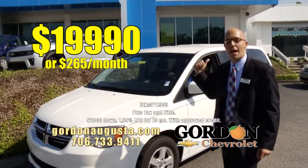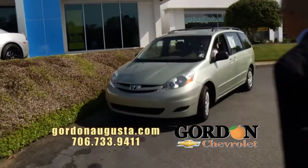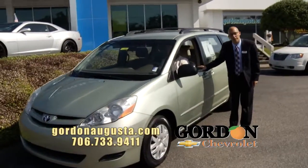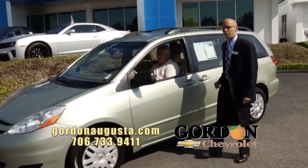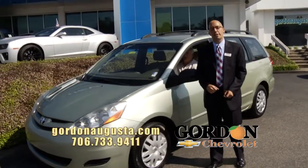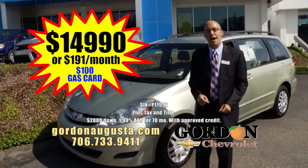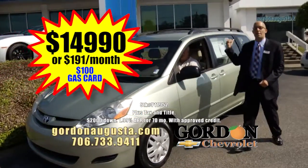Unbeatable. Coming up behind that, if you want the van everyone's talking about, here it is — 2008 Toyota Sienna minivan. What a great metallic green outside on this car. On the inside, you've got titanium interior, all the power options, reliable minivan, great storage, great family transportation, great price. Deal of the segment: $14,990 or $191 a month.